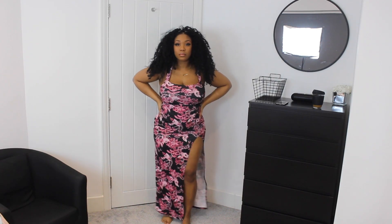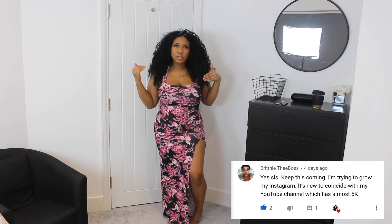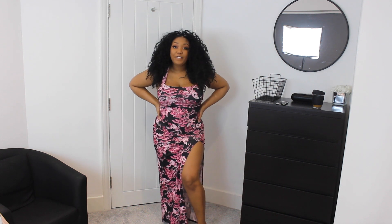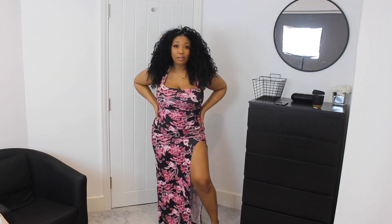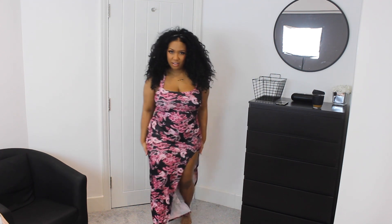This is dress number one — this is cute. I got it in a UK 16, which I've been told is a US 12 or 14. I'll put all my sizes below so you guys can convert if you want. We have this floral pink dress. I figured since I love black with all my soul, this is springy to me because it's black and pink. We got florals but we still have blackness, so it's fine. We got the square neckline, which I really like.